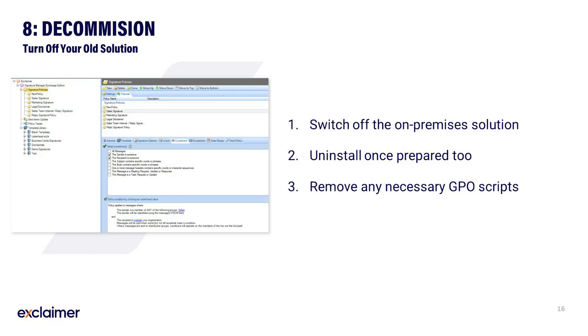Once you are happy that your setup is complete, you can consider retiring your old solution entirely. Start perhaps by turning off from within its settings the option to process policies — all of our on-premise solutions have such an option and it's a great place to start. Then, after some time, when you are confident that all relevant data has been migrated across, you can completely uninstall the solution from your server and recover the resources it once took. It is also a good idea to review your GPO scripts and remove any GPO associated with your older on-premise solution.